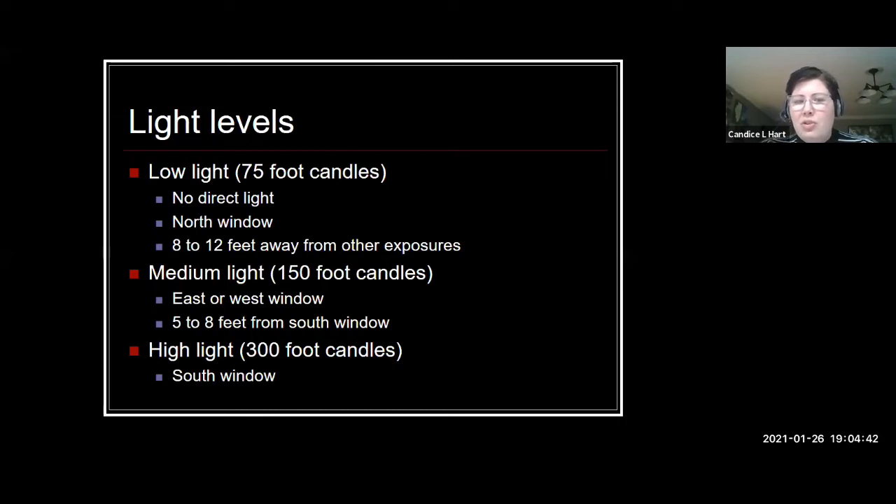For me, the biggest thing to notice is that stretching — if a plant is really long and leggy, it's usually a sign that it's trying to reach better light conditions. An off color usually triggers me that we might be dealing with a light issue. Now, if you were to measure that light with a light meter, you could measure foot candles to see where you fall in those categories. A low light area would be somewhere with no direct light at all — no window — or a north-facing window, which gets the least sun intensity, or eight to twelve feet away from any other light source. Medium light would be an east or western-facing window, or five to eight feet away from a southern-facing window.